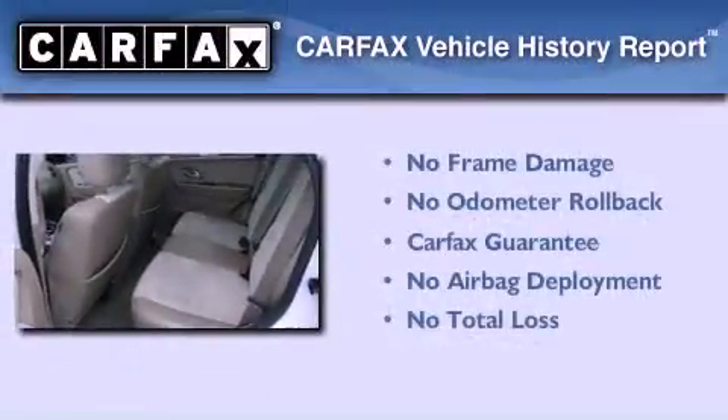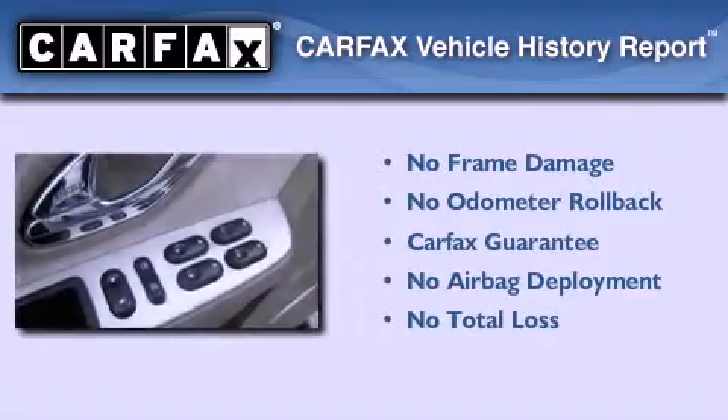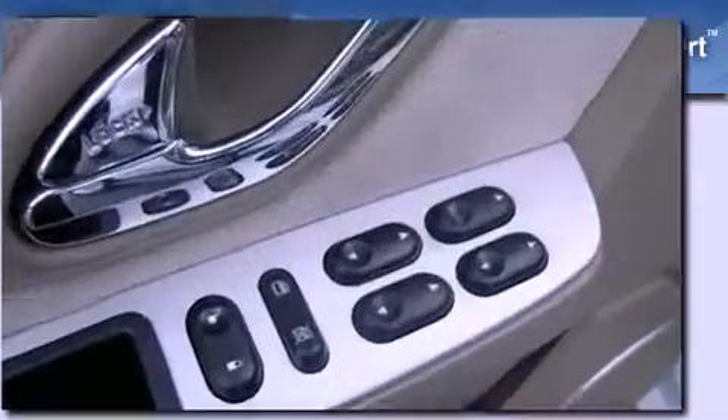Not to mention that this Mercury qualifies for the Carfax buyback guarantee. This automobile won't last long at this price — call and arrange a test drive now.